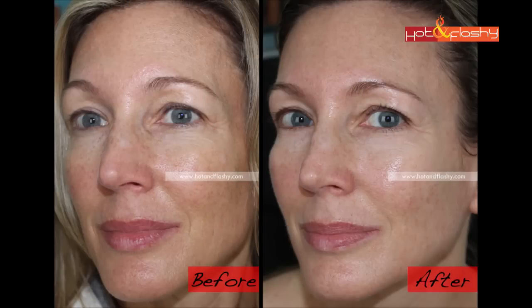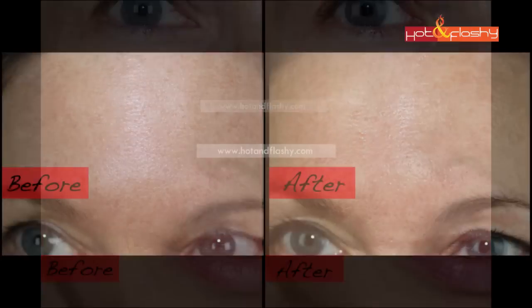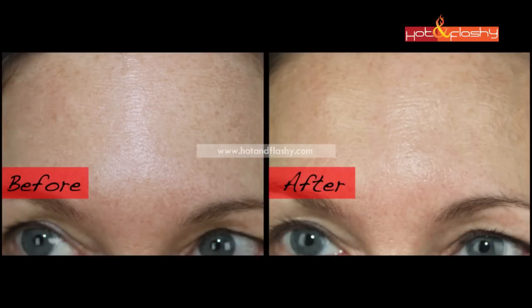So that was the intro to phytoceramides — now let's look at the before and after pictures and see if they're really a facelift in a bottle. I think there is a very slight difference, but I would not call it a facelift in a bottle. I don't think it took 10 or even 5 years off. Visually my skin looks pretty much the same, though you guys have been commenting a lot over the last few months that I'm aging backwards and my skin looks fantastic.